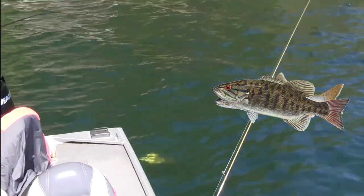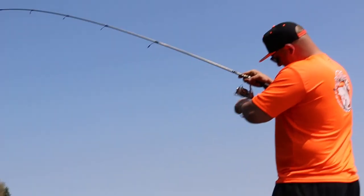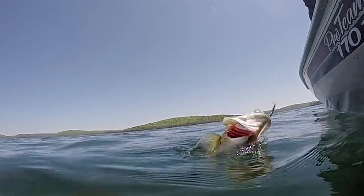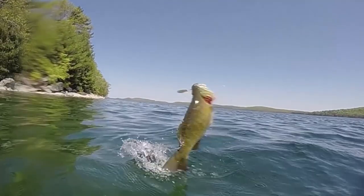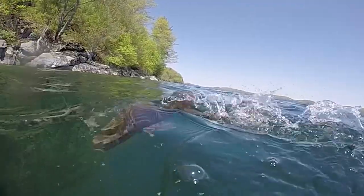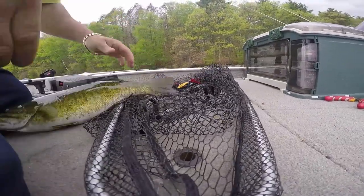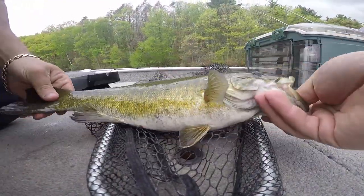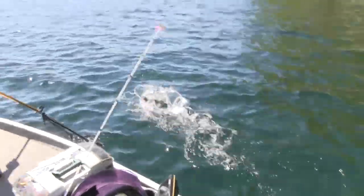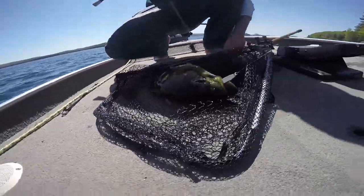That's a fat fish, bro. Laker? No, smallmouth. That is a massive fish, moldy. Look at the size. Yeah!